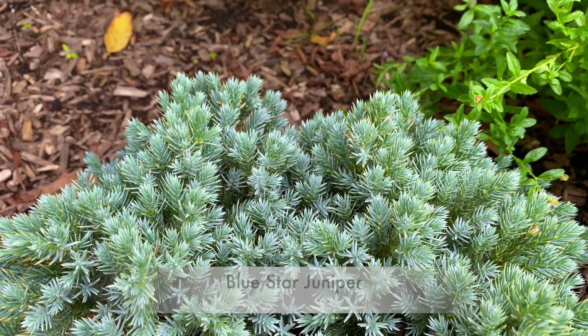This Blue Star Juniper has such a pretty color, especially when you look at the beautiful green color of the leaves of the Little Lime Hydrangeas. Aren't these blossoms beautiful? Oh my goodness. Never get tired of looking at them — you can see some new ones right there starting.